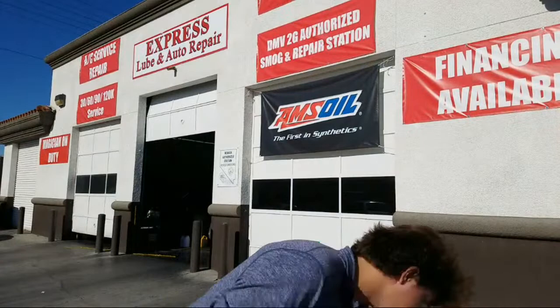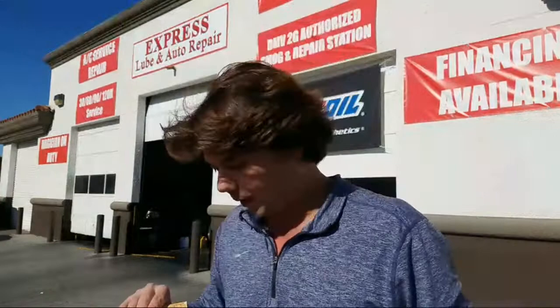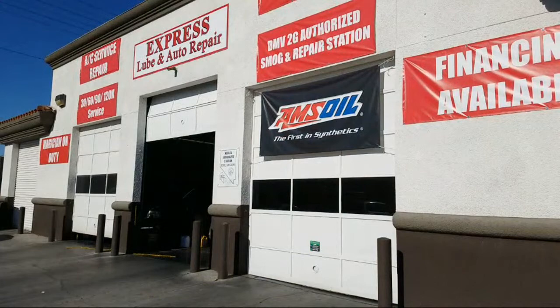Let's start off with the hundred dollar gift card. This is the official certificate to Express Lube and Auto Repair — Jeff made it up and we're promoting it. This thousand bucks we're getting ready to give away right now is me giving back to the community. We also have some Snap-on giveaway items as well. We're going to mix them up and start with ten people winning a hundred dollar gift card. Whatever they want — parts, lube, anything — I'm going to order it for you. Here we go, we're going to start drawing.